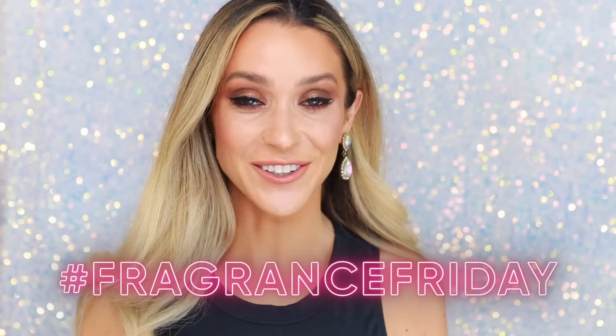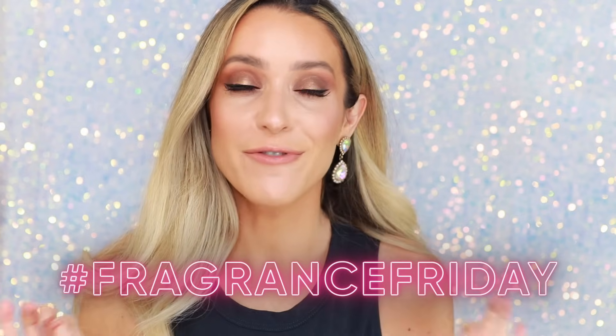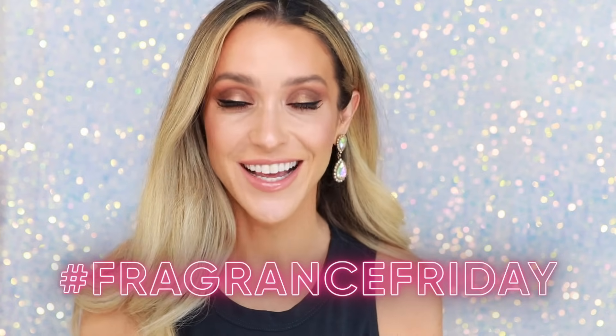Hey beauties! Welcome back to my channel. For today's Fragrance Friday video, I'm sharing my top five favorite fragrances from Chanel. In the past, I've done a top nine list — even that was hard to narrow down. I'll link it down below in case you'd like to check it out. But these are the five fragrances that I always go back to. They are constantly in my rotation and I just consider them to be the best of the best.